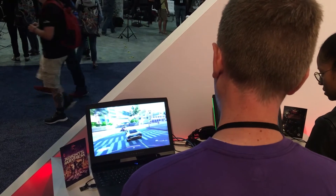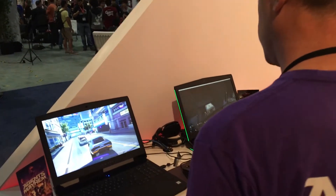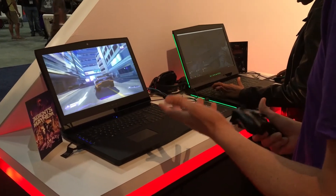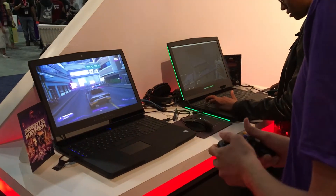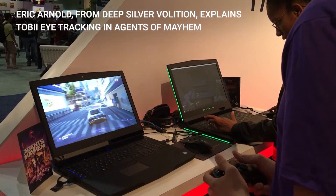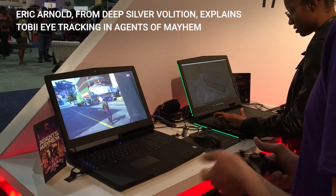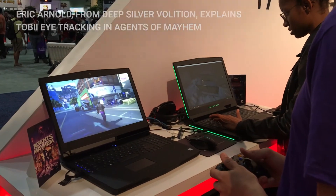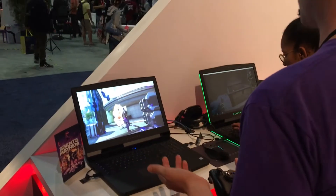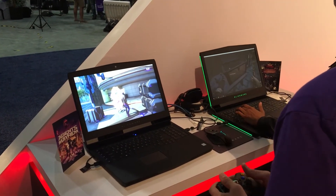We've had people come by, try the demo out with eye tracking enabled, go down the hall about 20 feet away, try it again without — and they're already missing it, like 'I really wish I could target that guy with my eyes and just pull the trigger and aim at him.' After five minutes with the features enabled, they're already used to it and have come to expect that the game will react to them based on where they're looking. To me, that's about the highest praise you can get for a piece of technology — you don't have to train on it, you just understand it, and after five minutes you already miss it when it's not there anymore.